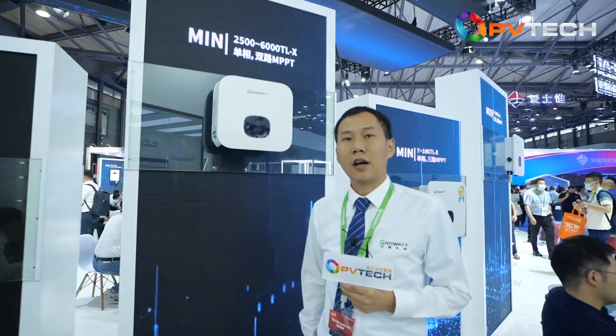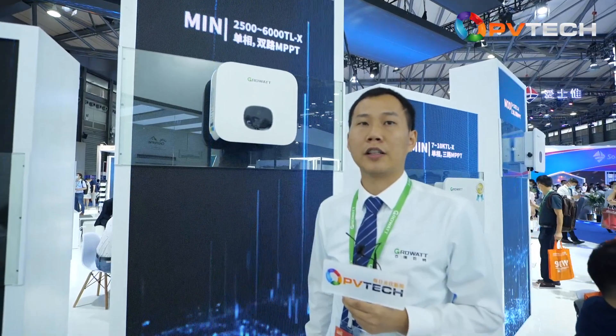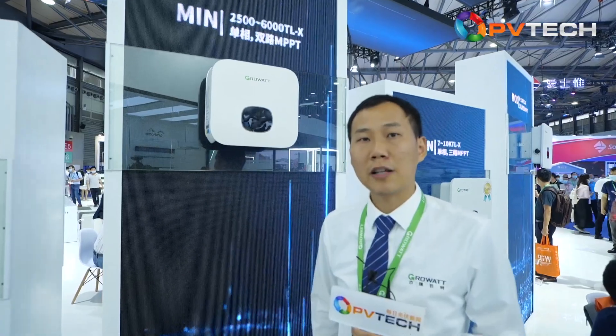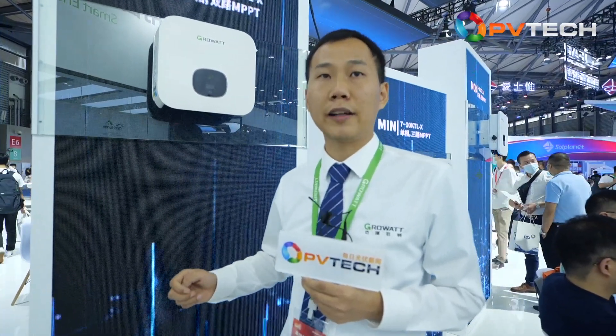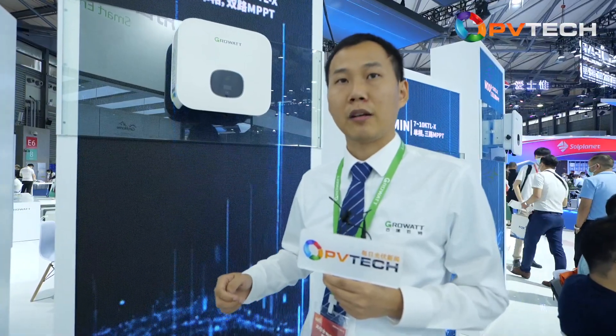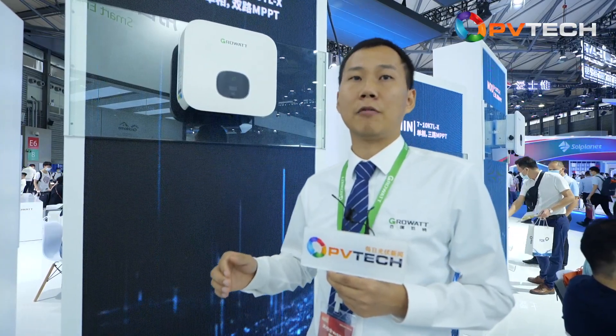Now let's move to the residential area. GrowWatt is the number one PV inverter manufacturer in China for residential, occupying over 35% market share. According to the IHS market report, we are also a top-two residential PV inverter supplier in the world. GrowWatt provides a full range of battery-ready PV inverter solutions for residential, ranging from 2.5 kilowatt to 10 kilowatt, covering single-phase and three-phase systems. Battery-ready means the PV inverter contains a battery interface, so customers can use it as a grid-tied system in the beginning if they don't want to install a battery.